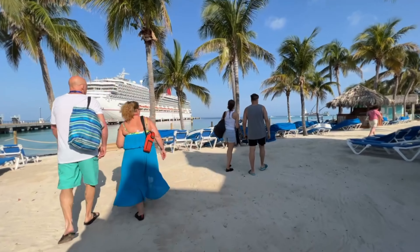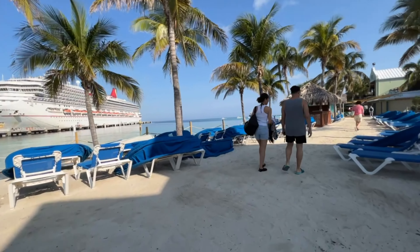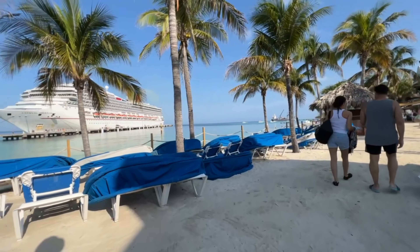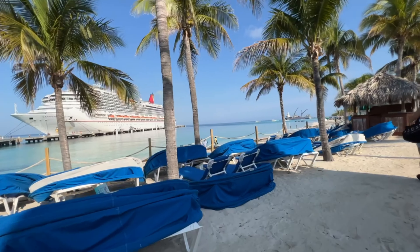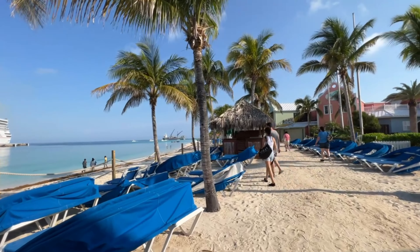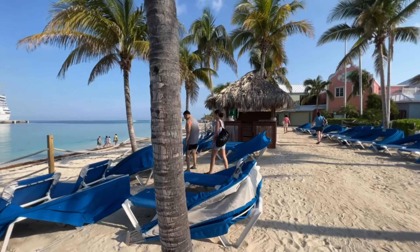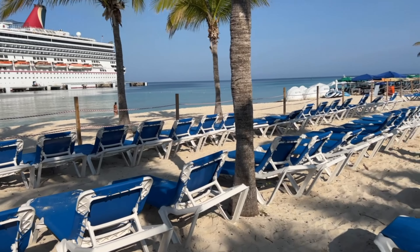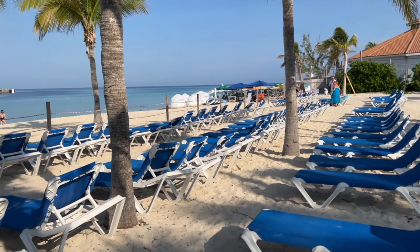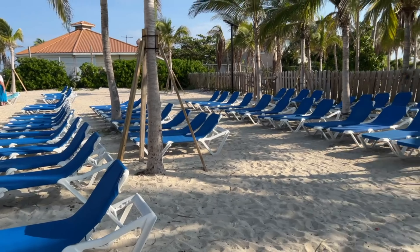One of the biggest draws of the Grand Turk Cruise Center is the pool and beach area. The pool is large and has plenty of loungers and umbrellas for those who want to relax. The beach is beautiful and has crystal-clear water that's perfect for swimming or snorkeling. There are some free loungers available to the right and left of the cruise center entrance in the back rows, while the clamshells in the front rows are an additional charge.